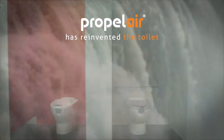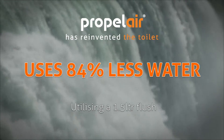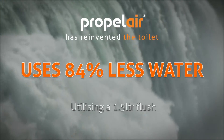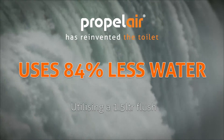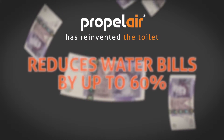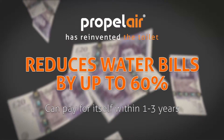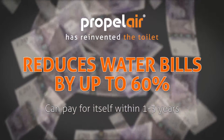In a world where water is an ever more valuable and costly resource, Propolair's 1.5-litre flush uses 84% less water than the average for a conventional toilet and requires 80% less energy to process the water and waste. This in turn reduces water bills by up to 60% and means that Propolair can pay for itself in as little as a year, depending on local water charges and usage.